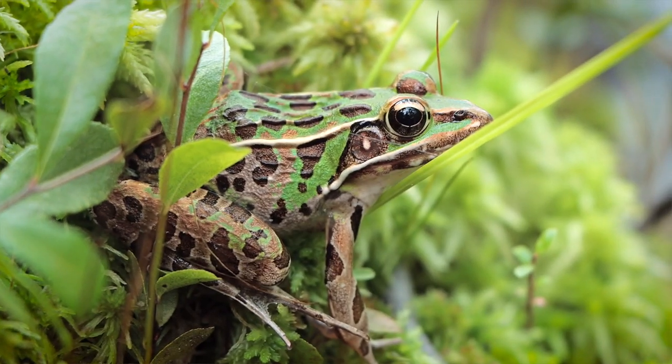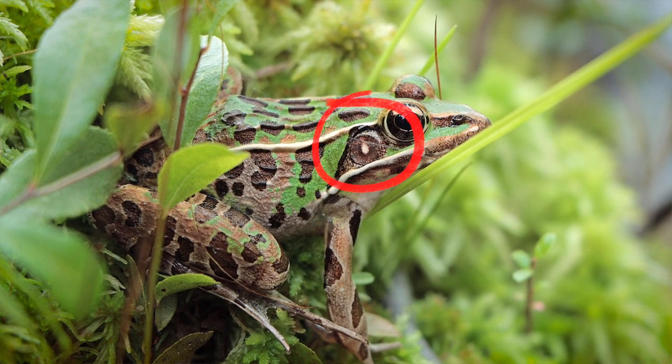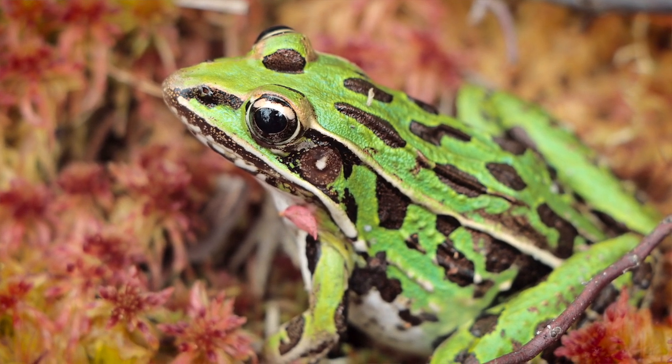Another key feature for leopard frogs is if you look at their tympanum, you'll notice a white spot dead center in the tympanum — that's kind of like their eardrum. If I had to choose just one identifying characteristic, though, I would look for those spots on their backs. If they're sporadic or disorganized looking, there's a good chance you've found yourself a leopard frog.